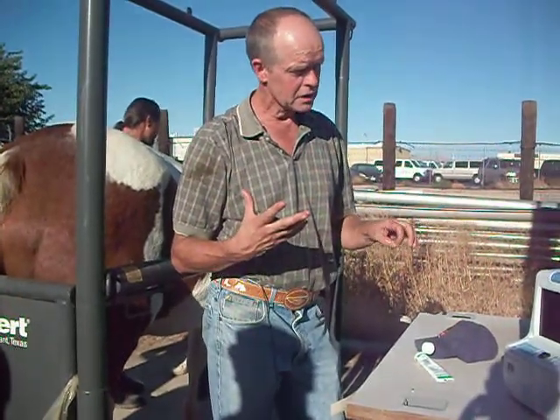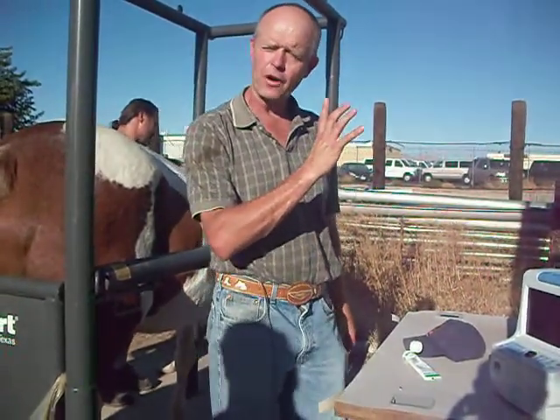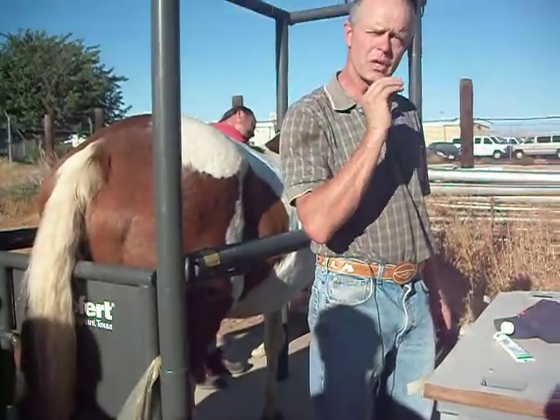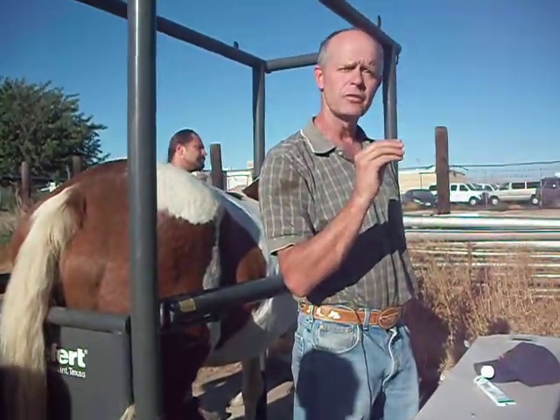One of the things we do with ultrasound is measure the size of the follicle and we track it, because then we can tell — we try to predict when it's going to ovulate.